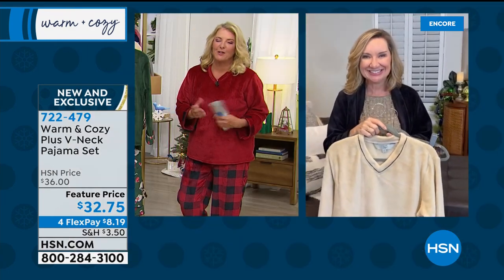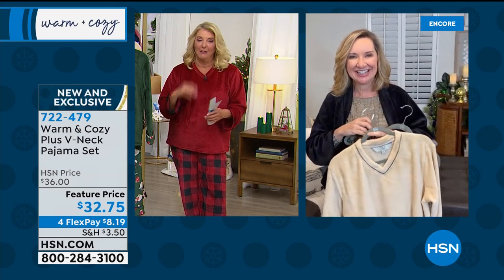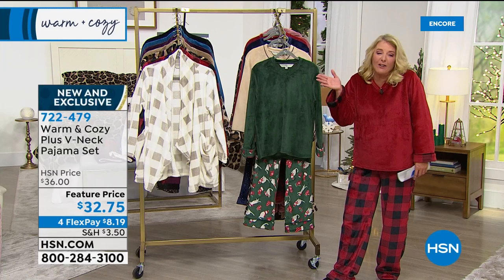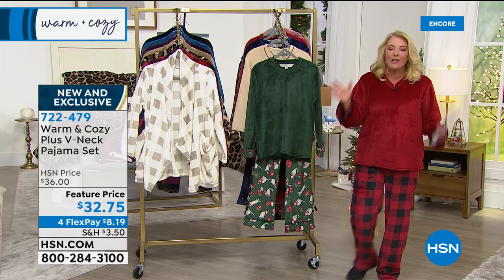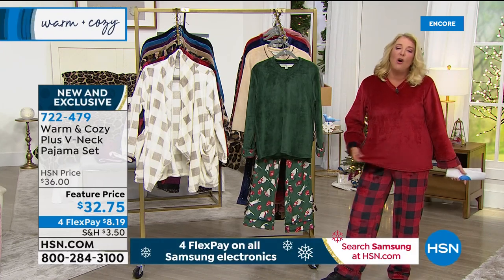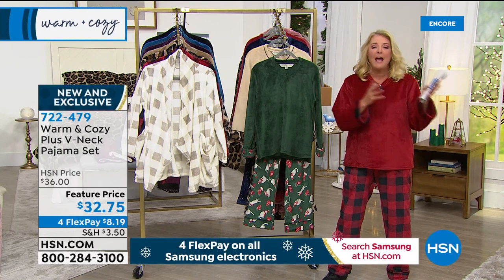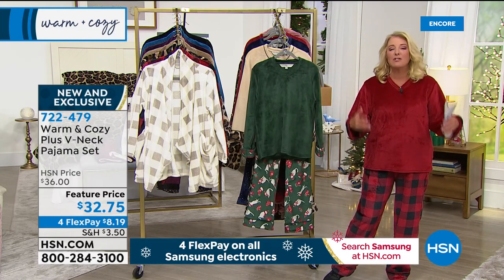Super cute. I always have this problem on Christmas morning — everybody's taking pictures and I don't want to be caught without something cute on, because those pictures hang around forever. Can you imagine having all the girls in your family in this? Your sister, your granddaughter, your daughter — that holiday Christmas morning family photo so adorable. Or maybe you all get together Christmas Eve. I love to have a girlfriend's holiday party — your book club, everyone gets a pair of these and you all wear them. Just a million reasons why.